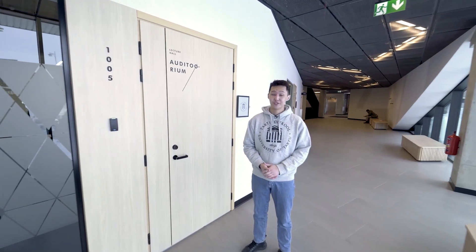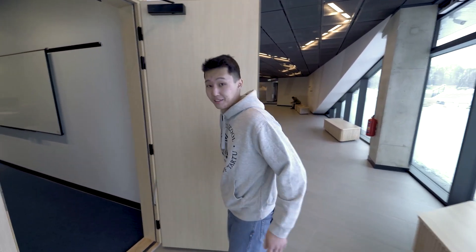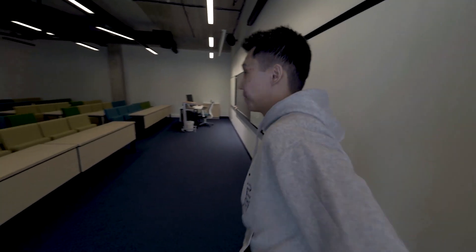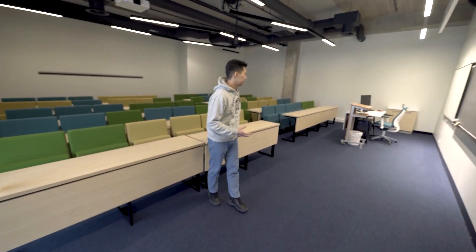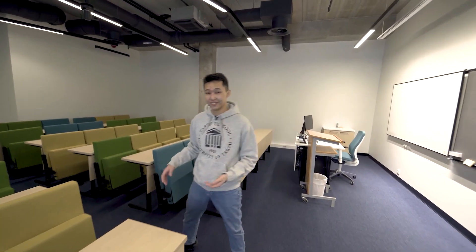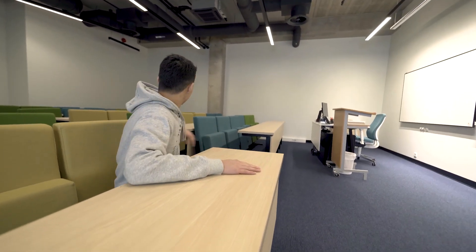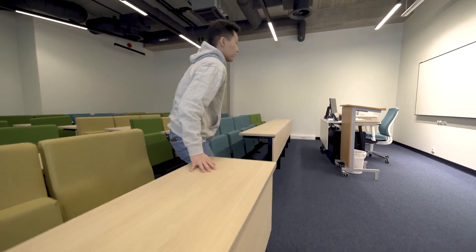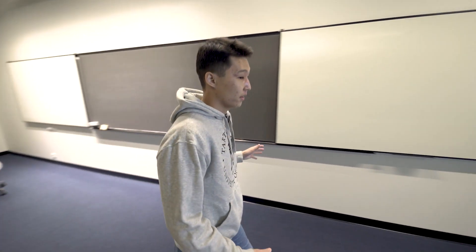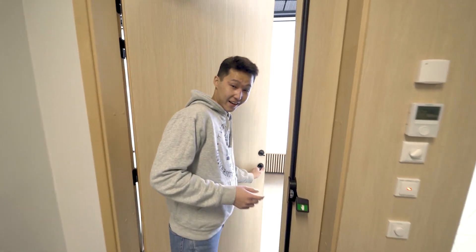If you're watching this video you're likely interested in what a typical classroom in the Delta building looks like, so let's peek inside and take a better look. The premises are modern and spacious — a really great spot to soak up knowledge. There are interactive desks and much more. We'll also take a look at a computer class later on, so you'll see how seminars are conducted as well.